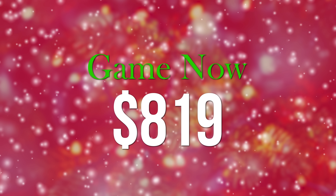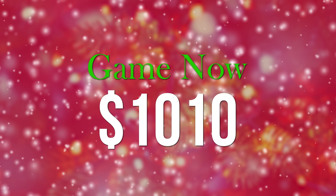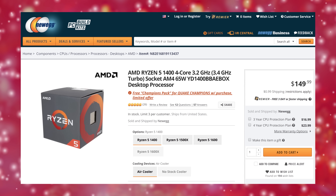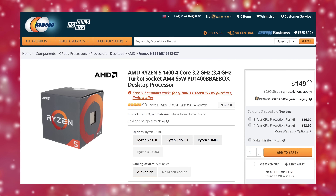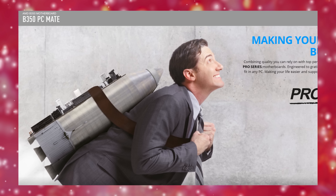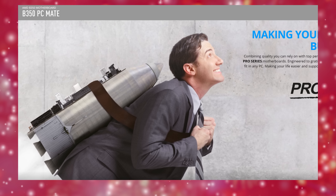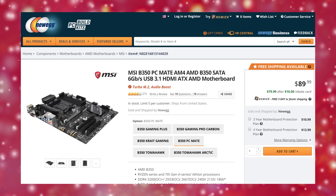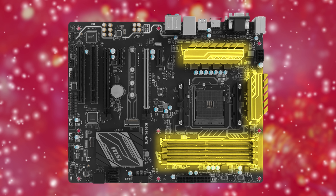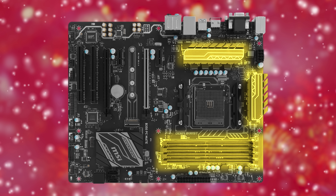Our mid-range 'Game Now' build creeps a little higher budget-wise but picks up some significant upgrades, including a Ryzen 5 1400 again paired with its stock Wraith Stealth cooler. Not to be dissuaded by the hilariously cheesy stock photo on MSI's website, we then paired it with an MSI B350 PC Mate motherboard. It's technically branded as a business board, but the quad RAM slots and VRM heat sinks for better upgradability and cooling should give us solid real-world benefits for gaming as well.